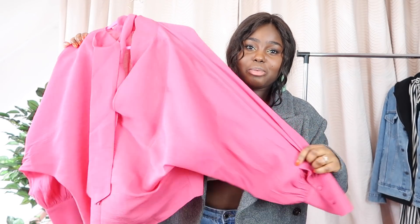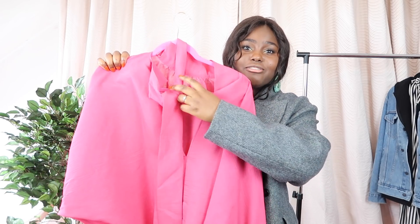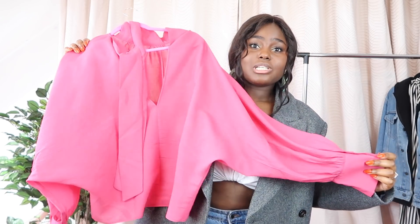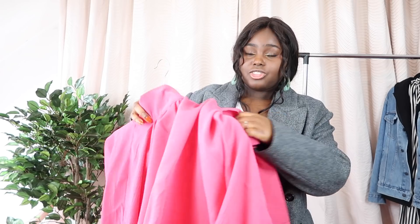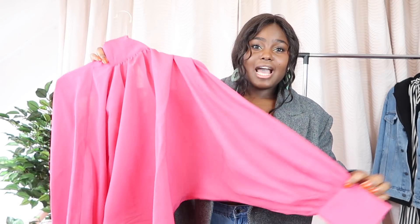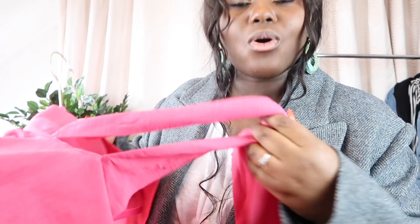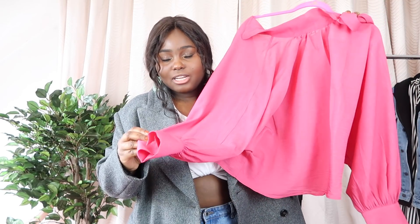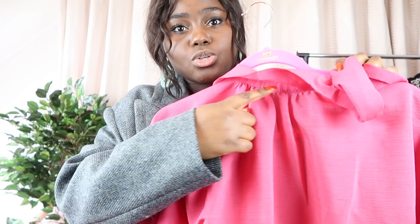The next item on my rail is this absolutely gorgeous pink balloon sleeve tie-front shirt. This is actually from Mango — they also sell it on ASOS so I'll link everything down below. When I saw this I had to get it — it is absolutely up my street. It has the balloon sleeves which I love, it's fuchsia pink which I love, and it has a beautiful tie detail at the neck which I love. It looks quite expensive because there's ruching at the sleeves and at the top. I'll be styling this with the same mum jeans.